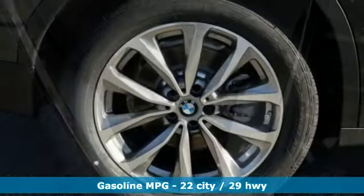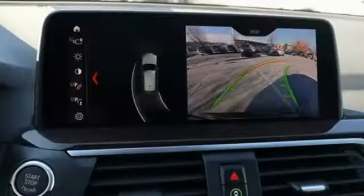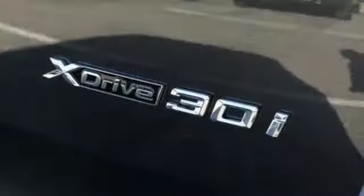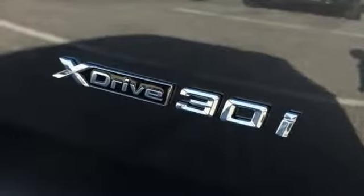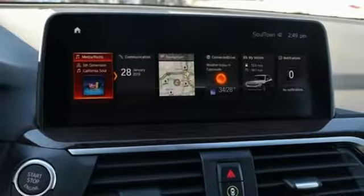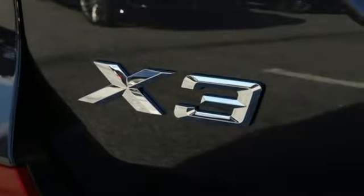Turbo inline four-cylinder engine, gas pressurized shocks, external memory control, auto dimming mirrors, dual zone climate control, auto dimming rearview mirror, integrated navigation system, wireless phone connectivity, front heated sports seats, front and rear parking sensors, and power heated mirrors.